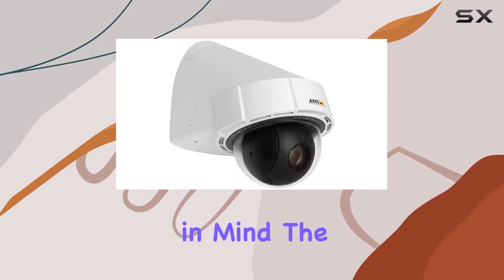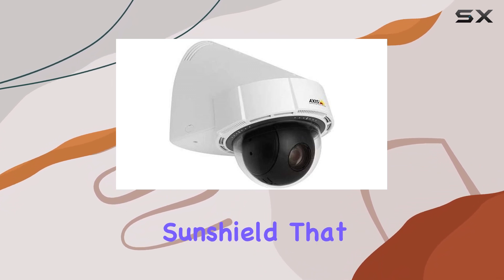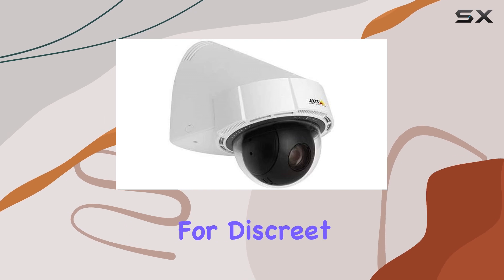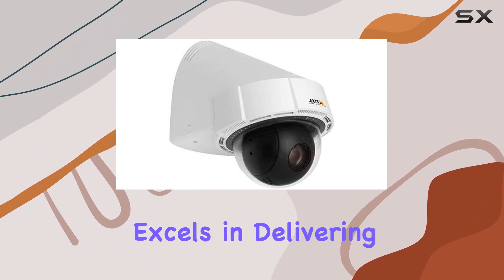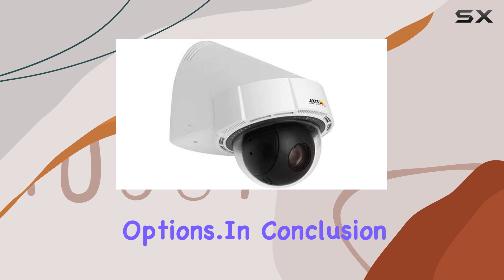Designed with durability in mind, the P5415 ePTZ features an integrated sun shield that can be repainted to blend with its surroundings, making it ideal for discreet installations. Whether you're securing a residential property or managing a commercial site, this camera excels in delivering high-resolution video and versatile surveillance options.